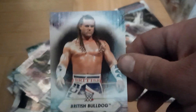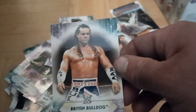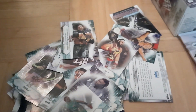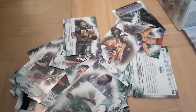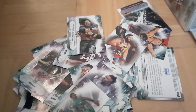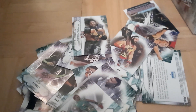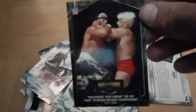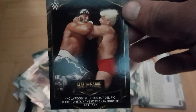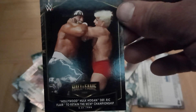Oh, this one's cool! That one's awesome — British Bulldog! Okay, that one's awesome. That one's cool, you got me on that one. But out of, what, 20-plus cards I've gone through, that's about it for standouts.